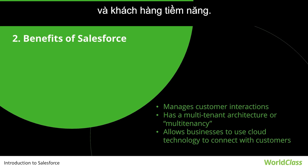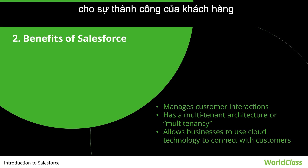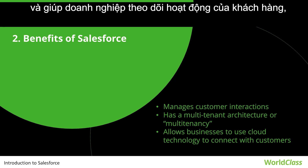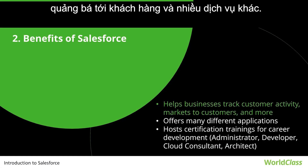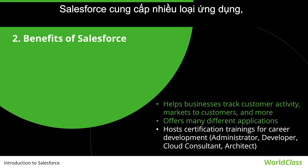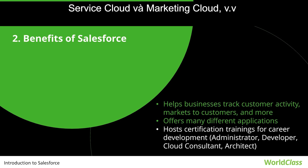Third, Salesforce services allow businesses to use cloud technology to better connect with customers, partners, and potential customers. The software has become the number one for customer success and helps businesses track customer activity, market to customers, and many more services. Salesforce also offers different kinds of applications, such as Chatter, Sales Cloud, Force.com, Service Cloud, and Marketing Cloud.